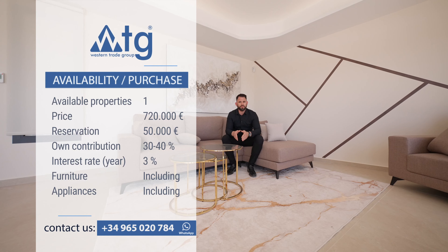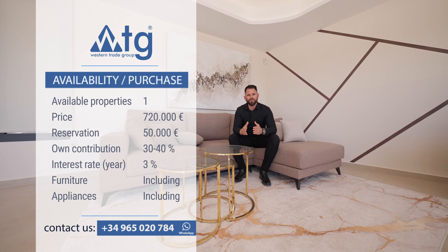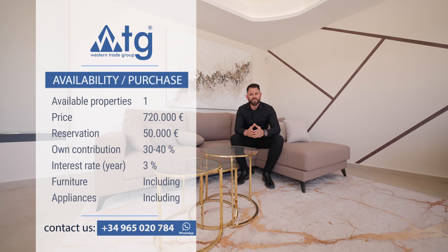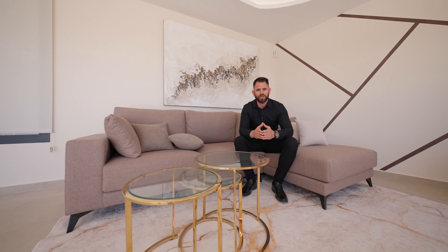In this residential there is only one house available — this one here. The reservation amount is up to 50,000 euros and the price is 720,000 euros with everything included. You can also buy the property online, and even if you're not a resident in Spain, you can ask for a mortgage at a 3% annual rate with a down payment of 30 to 40% of the total price.